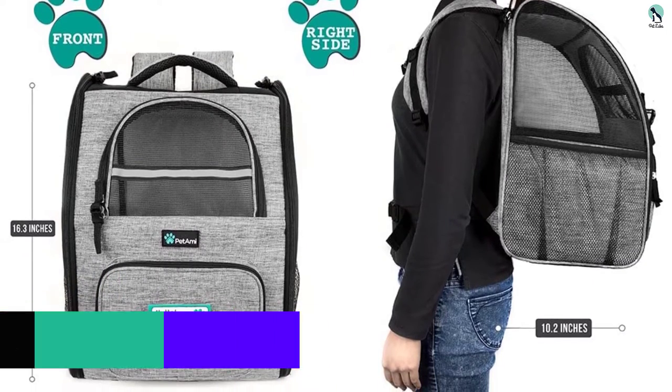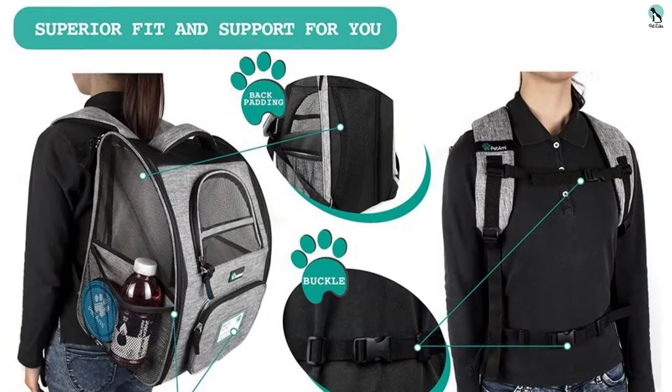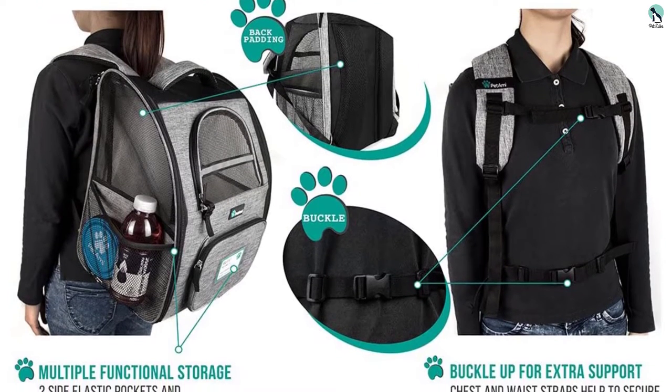Petite people less than 5 feet tall might not find this backpack carrier very comfortable. Its hard base will probably rub against the spine so much that such a person would be uncomfortable. Other than that, this carrier is among the top out there.